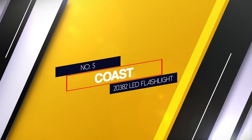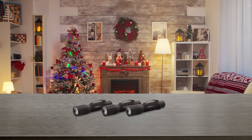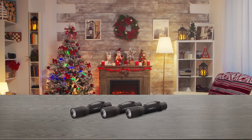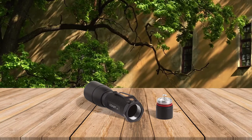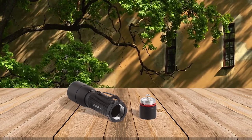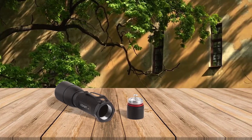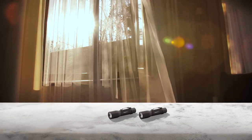Number 5: Coast 20382 LED Flashlight. Portland-based Coast has been building tools for work and play for more than 100 years, ever since its founder invented a better knife for salmon fishermen on the Oregon coast. It's best known for headlamps and flashlights, including this powerful LED unit available for very little money. On a single AA battery, Coast's HP-1 LED flashlight shines at 190 lumens — better than many more expensive models. It can be adjusted from a 90-degree flood beam to a single focused point with a long beam distance that still lights up with an appreciable amount of spill.